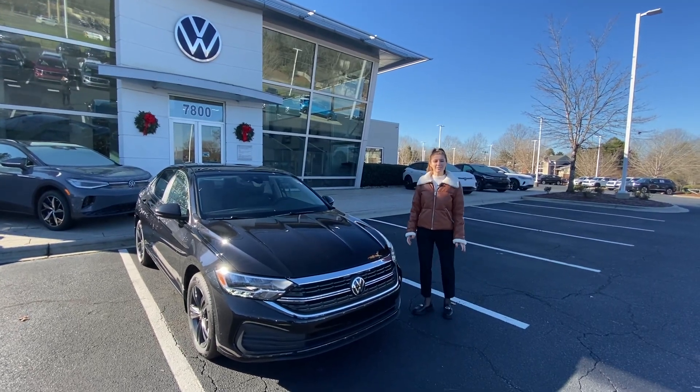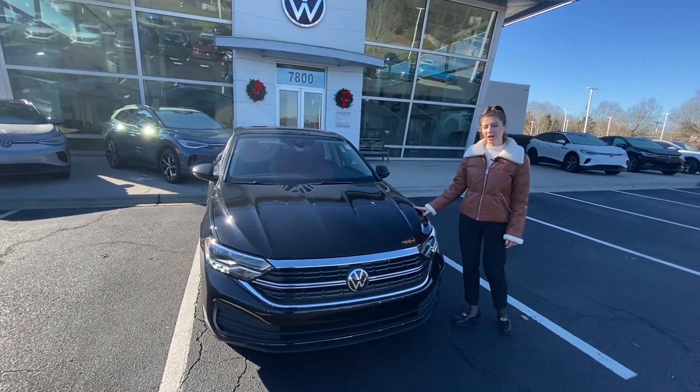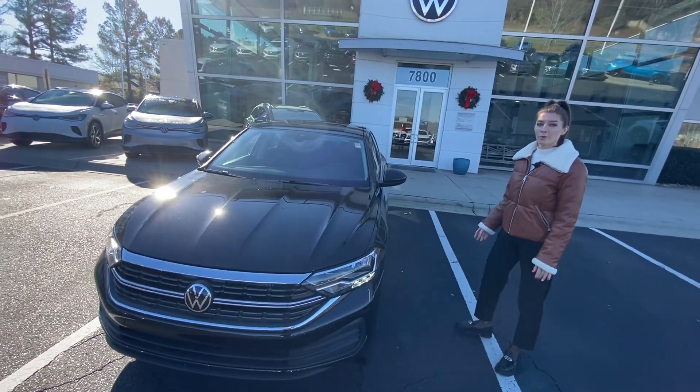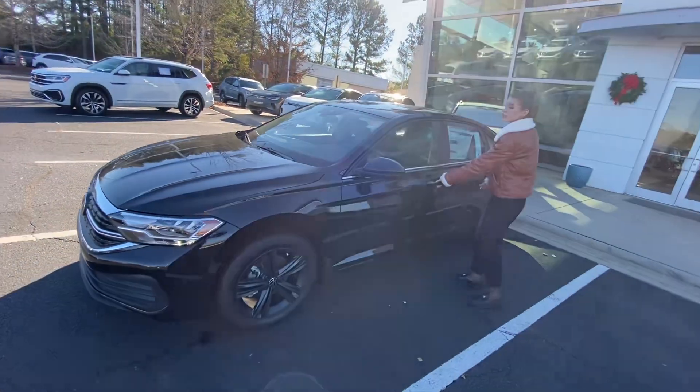Hi, welcome to Carolina Volkswagen. My name is Anna. Let me introduce the Jetta 2024 to you. I know you're interested in this Jetta, and you have a Passat — we would like to see your Passat here.